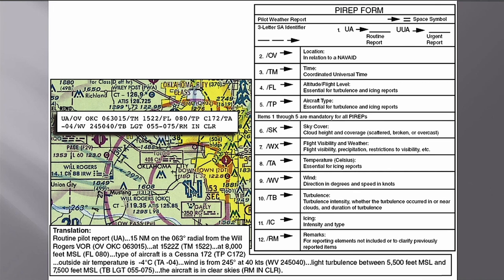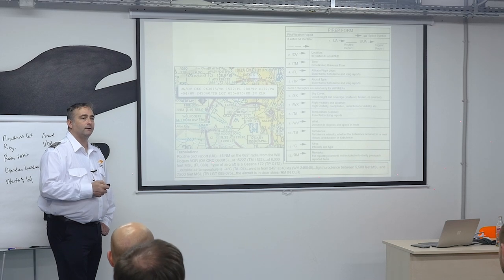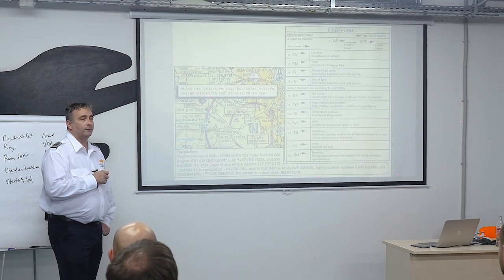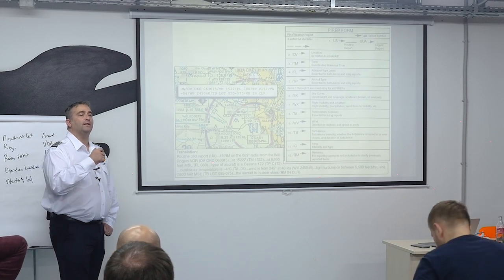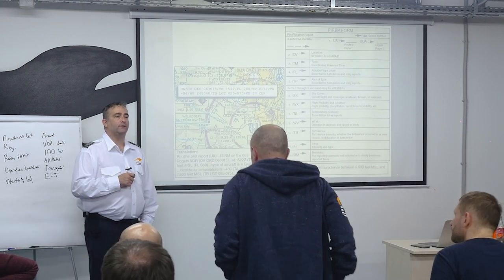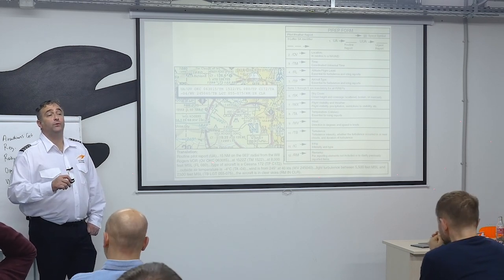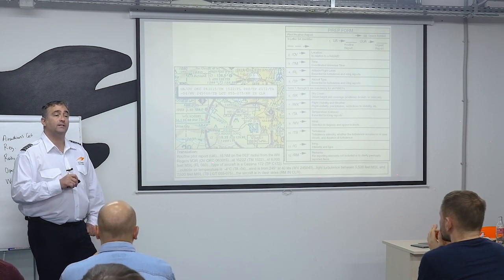Pilots issue these reports in plain English. You're not going to hear the abbreviated version on any screen. The report gets processed and disseminated after the pilot calls in — you won't hear it on the radio because you don't monitor that frequency. The frequency used to issue PIREP reports is not one you'll normally monitor. The only time you'd go to that frequency is to talk to Flight Service Station yourself.